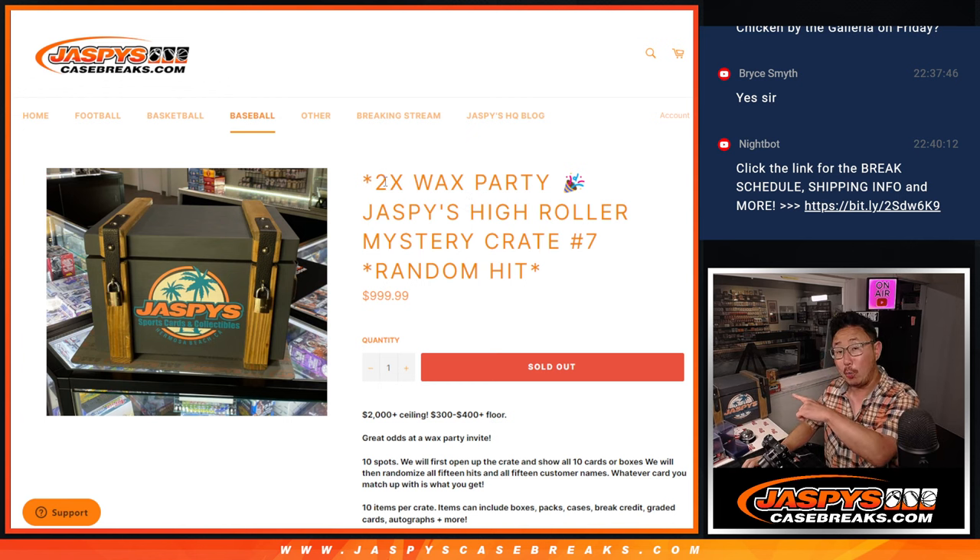We're going to open up that crate of mysteries, show you all of the hits, then we'll pause the video. I'm going to type in all of the hits, randomize your names, randomize the hits, and match you up with something. Hopefully it's awesome.